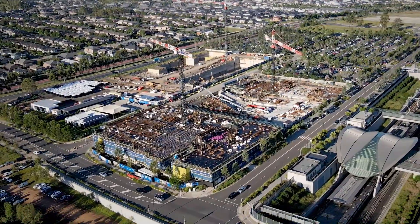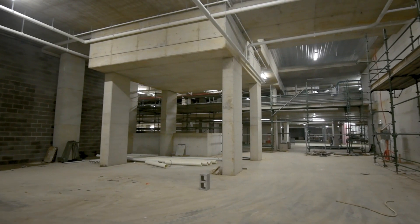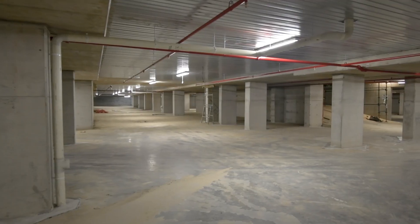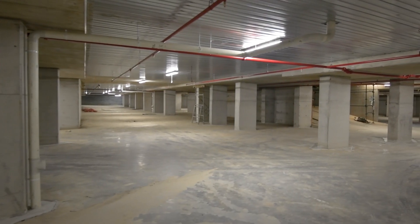A lot of work has happened underground which you can't see. Over 300,000 blocks have been laid, services have been installed — sprinklers, ducting, ventilation — so a lot's been happening underground and on the surface.